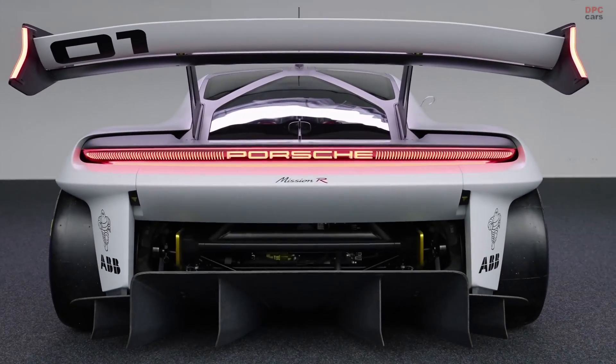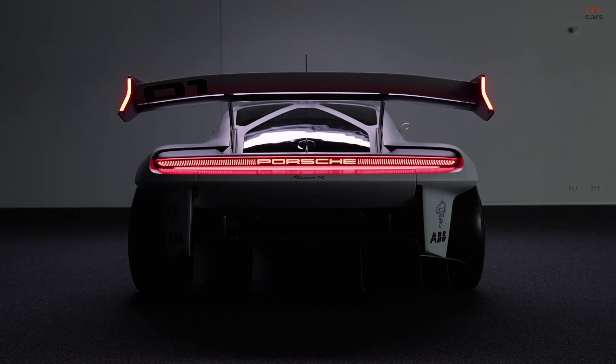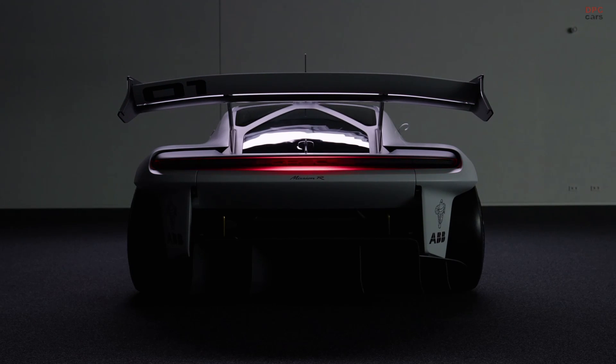The Mission R is our progressive racing lab for the motorsport of the future. Motorsport has always been the benchmark for us — it offers the toughest testing ground. We have been pretty successful over the years with more than 20 world championship titles and 19 overall wins at Le Mans.